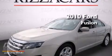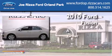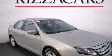This is a 2010 Ford Fusion. All of the following features are included.